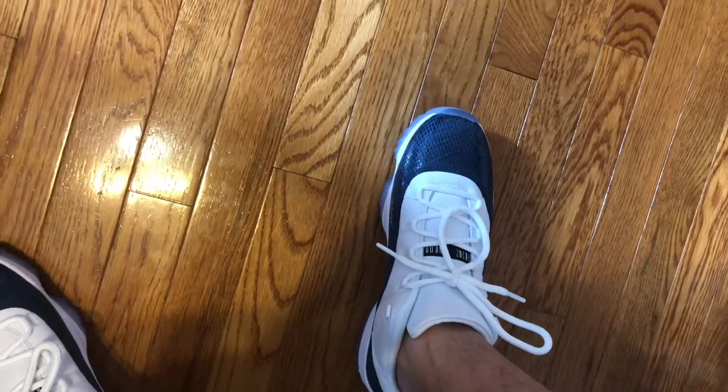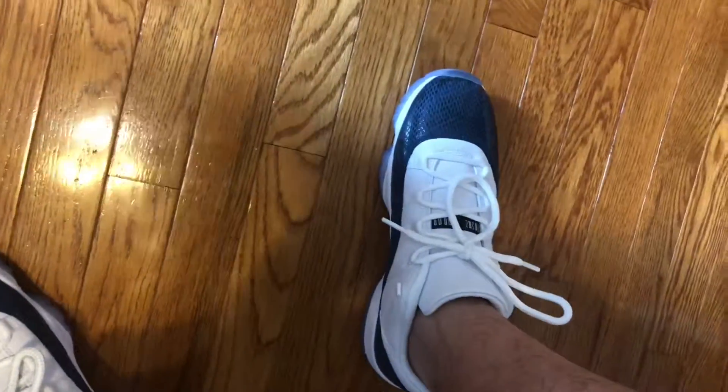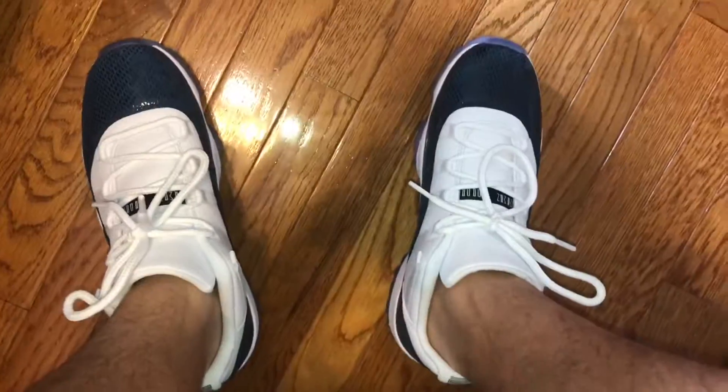Definitely go true to size or maybe even a half size lower. I'm like a size 9 and I got a 9.5 so I can fit in it for a while since I'm still growing. I can squeeze into an 8.5 but it'd be really tight. More reviews coming soon on shoes — comment down below what videos you want to see, I'll see you guys in the next video. I just can't get over these shoes, oh my god.